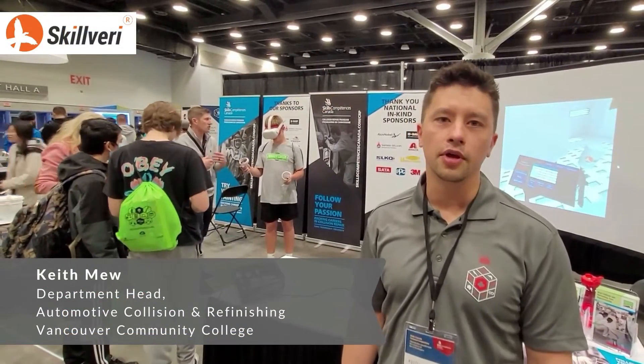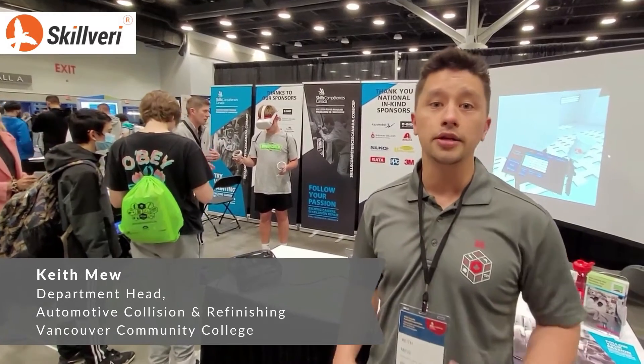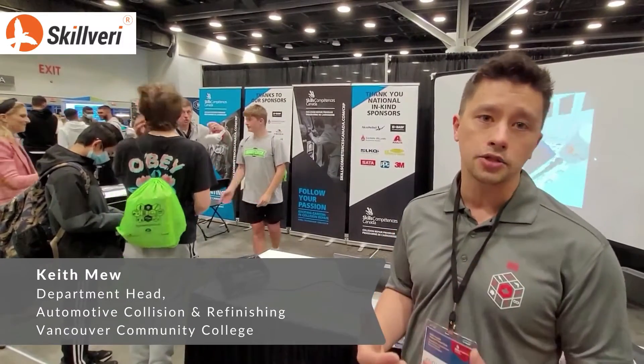Hi, I'm Keith Mu. I'm the department leader of the Auto Collision Refinishing Department at Vancouver Community College. We've been using the Skillberry app in our auto refinishing classes for the past year now, and it's proven to be a fantastic introduction tool into automotive refinishing.